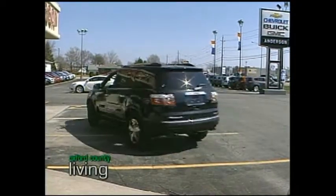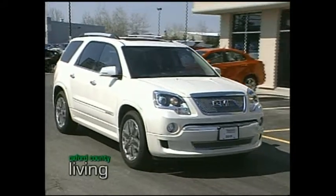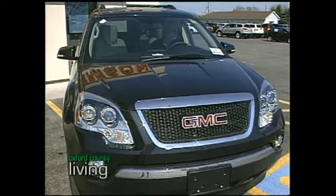We definitely have some cosmetic differences. If you look at the exterior of the two vehicles, there's a very distinct Denali grille, lower fascia, the back is completely different, as well as different wheels.